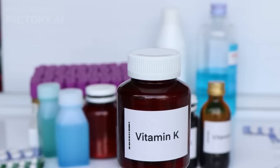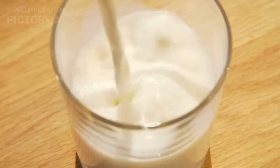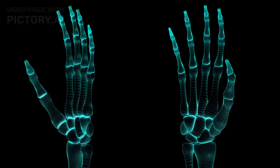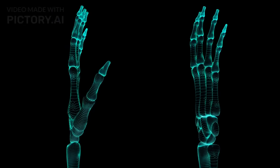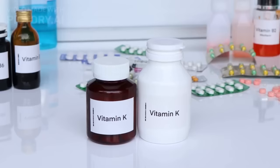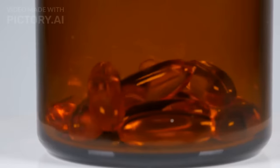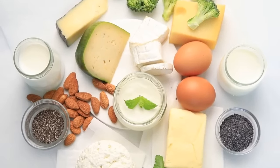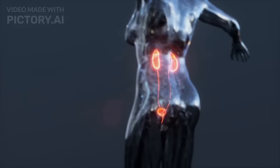When you take vitamin K2 along with vitamin D, it helps direct calcium to the right places, like your bones, while preventing it from building up in places where it can cause trouble. So taking vitamin K2 along with vitamin D can be a smart move, especially if you already have high calcium levels in your blood, proteinuria, or kidney damage.